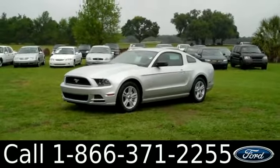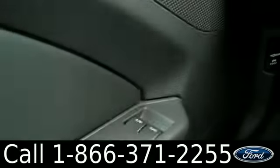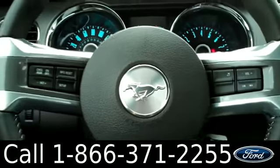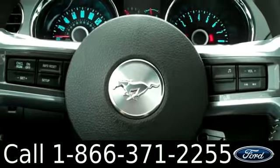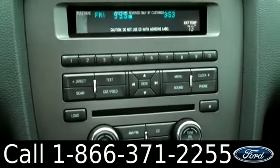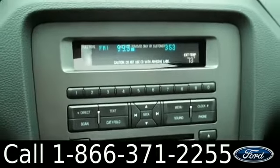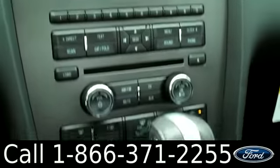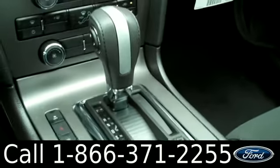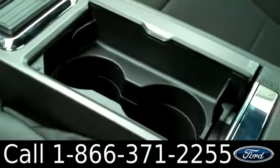Now let's check out the inside. This Mustang has powered windows, locks and mirrors. It has cruise and audio controls on the steering wheel as well as the pony emblem. We also have AM and FM radio, CD player and MP3 player, outside temperature display, climate control, automatic transmission, some cupholders and lastly some extra storage.